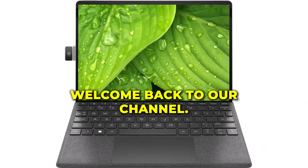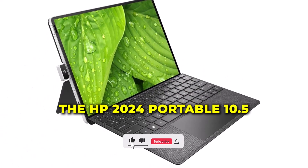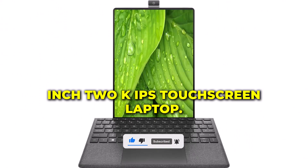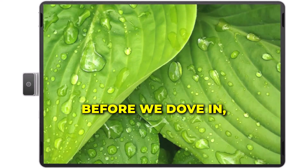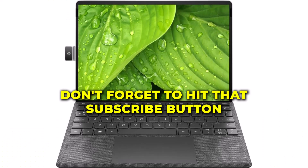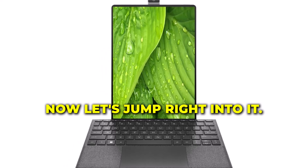Hey everyone, welcome back to our channel. Today, we have something truly exciting to share with you. Before we dive in, don't forget to hit that subscribe button and ring the notification bell so you never miss out on our latest tech reviews. Now, let's jump right into it.